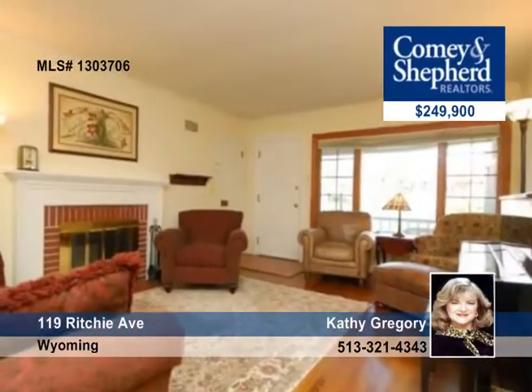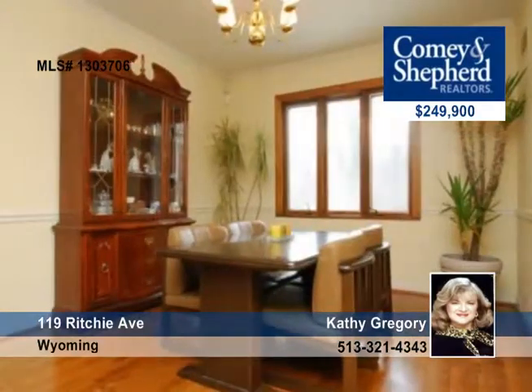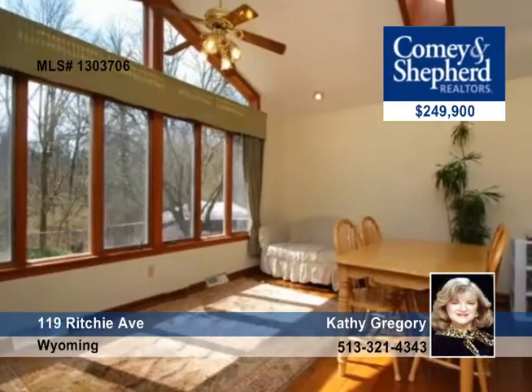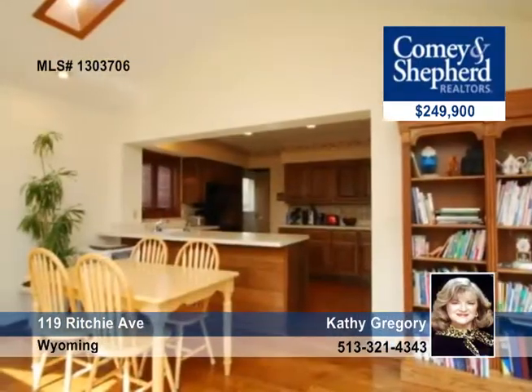Charm and character abound in this Wyoming beauty. There's a fabulous kitchen that opens to the family room with cathedral ceilings, skylights, and a walk out to the deck and greenbelt area. There's a finished lower level including a rec room and a study.